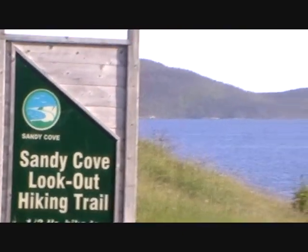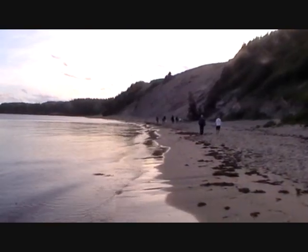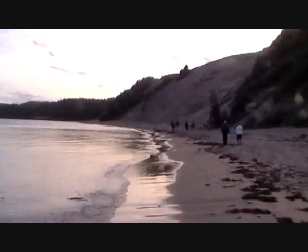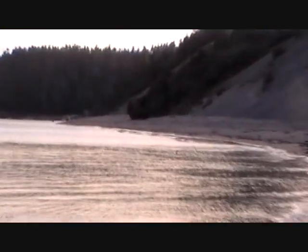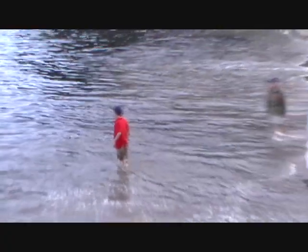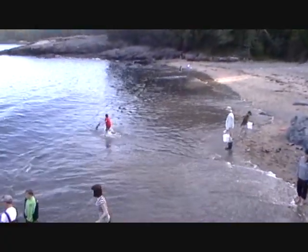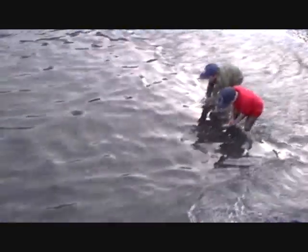This evening we're in Sandy Cove and we're going to see if we can see some capelin rolling. We're working our way down Sandy Cove Beach with others to the area which is aptly named Capelin Gulch. When we timed it right the capelin are coming in, and there are the fish.